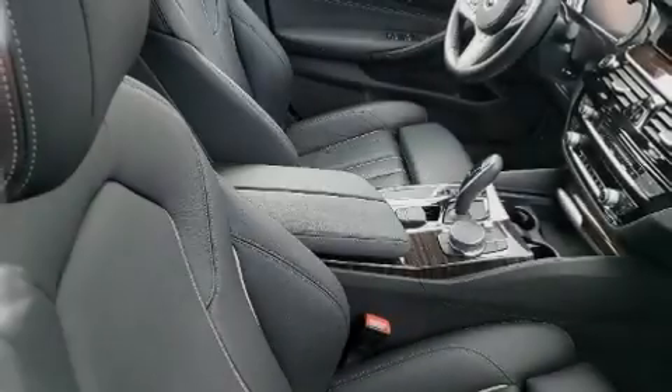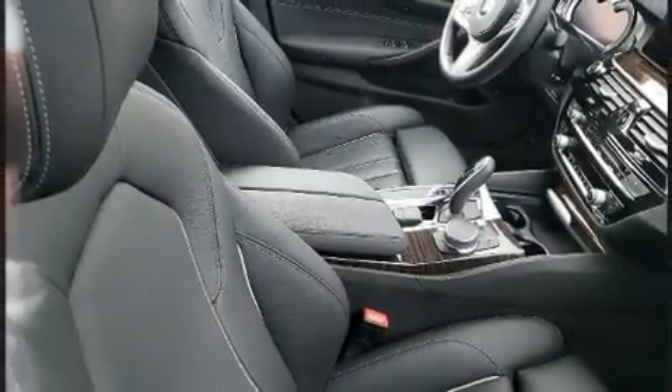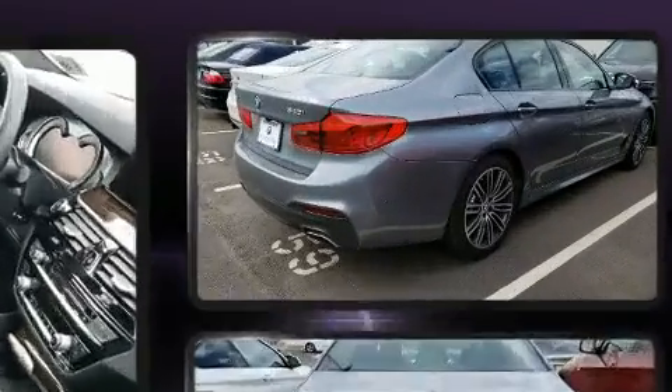Familiarize yourself with the 2019 BMW 540i. This four-door, five-passenger sedan still has less than 10,000 miles.